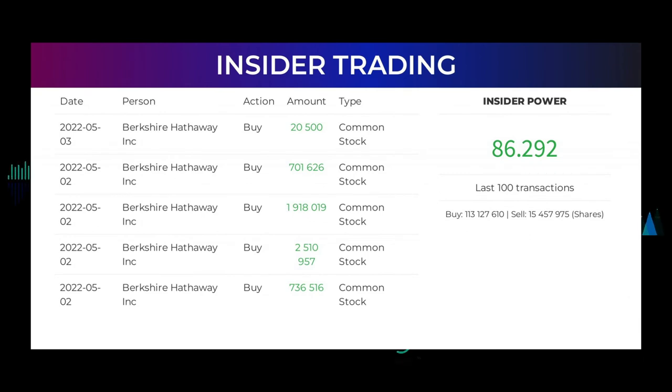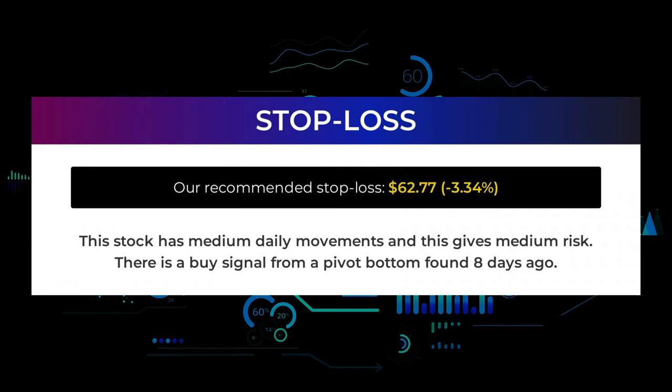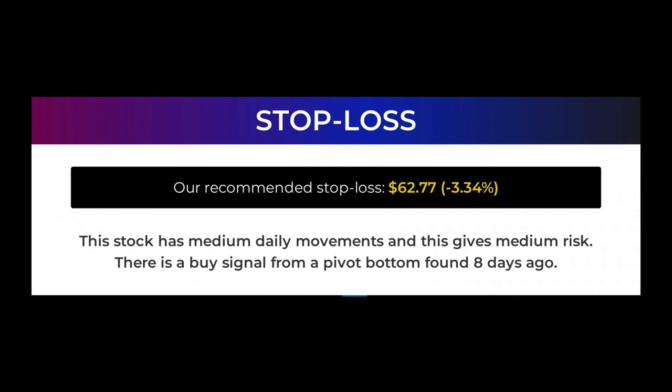The average ratings combined from several analyst sources for Occidental Petroleum is strong buy. The five latest insider trades have been done by Berkshire Hathaway Inc., who have bought and sold 5,887,618 shares or options in the company. Based on the 100 latest insider trades, we have calculated the insider power to be positive at a ratio of 86.292. In total, the insiders bought 113,127,610 and sold 15,457,975 shares in the last 100 trades. Our recommended stop loss is $62.77, minus 3.34%. This stock has medium daily movements, giving medium risk. There is a buy signal from a pivot bottom found 8 days ago.